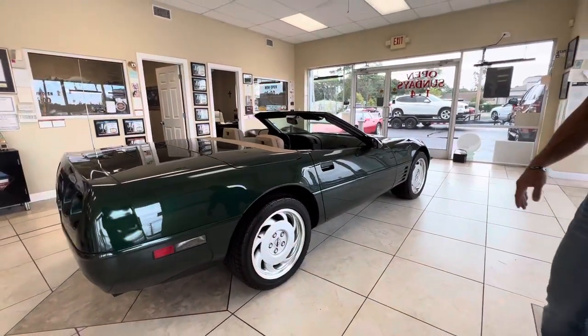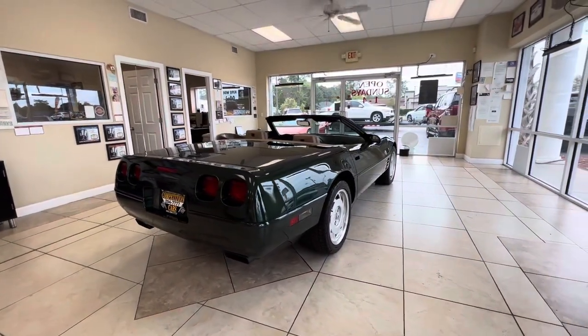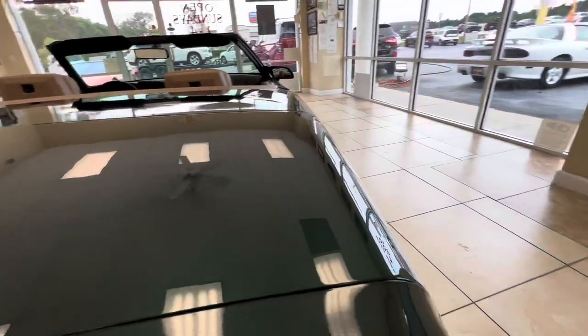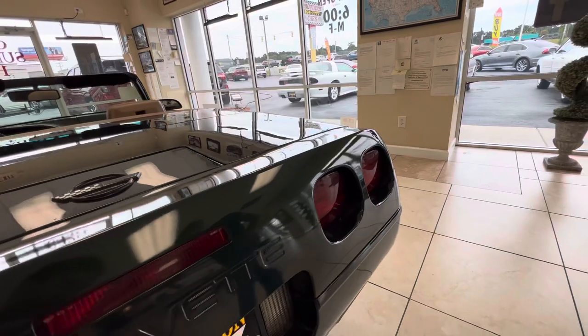It's not free of flaws. There's some rock chips that have been touched up that I'll go over with you. There are 400 or so pictures on the site that you'll be able to go over, and I'll point to some of the spots that I touched up. But the paint looks really nice — it's got a lot of nice metallic in it.